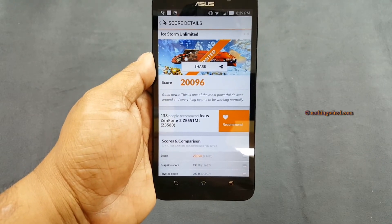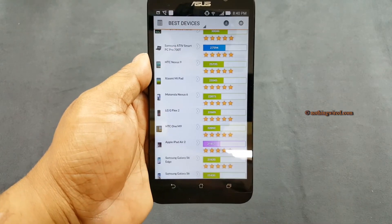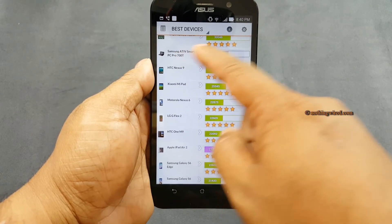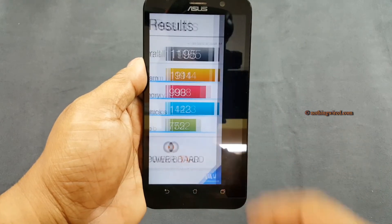On 3D Mark, it scores around 20,000, where you typically see about 10,000. The highest scores are like 27,000 to 30,000, and many of those are laptops. The XS9 scores around 25,000, so this is pretty good.